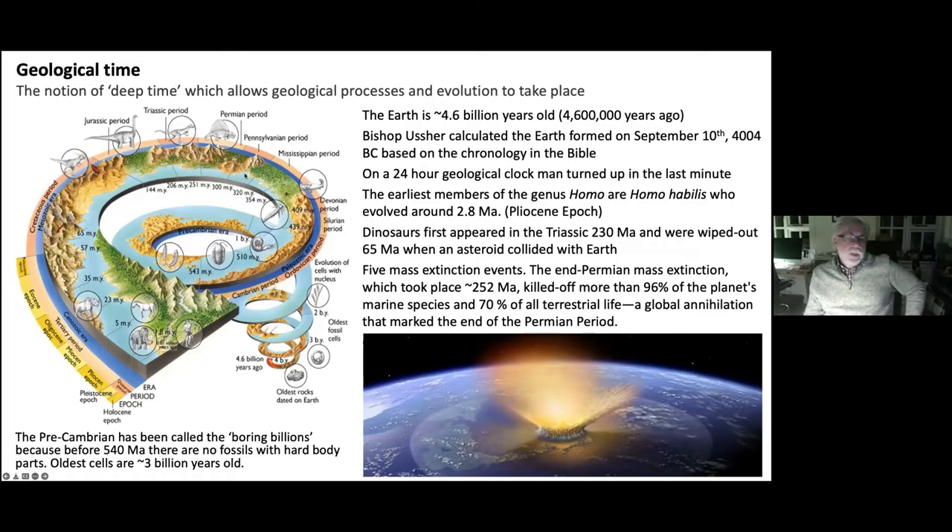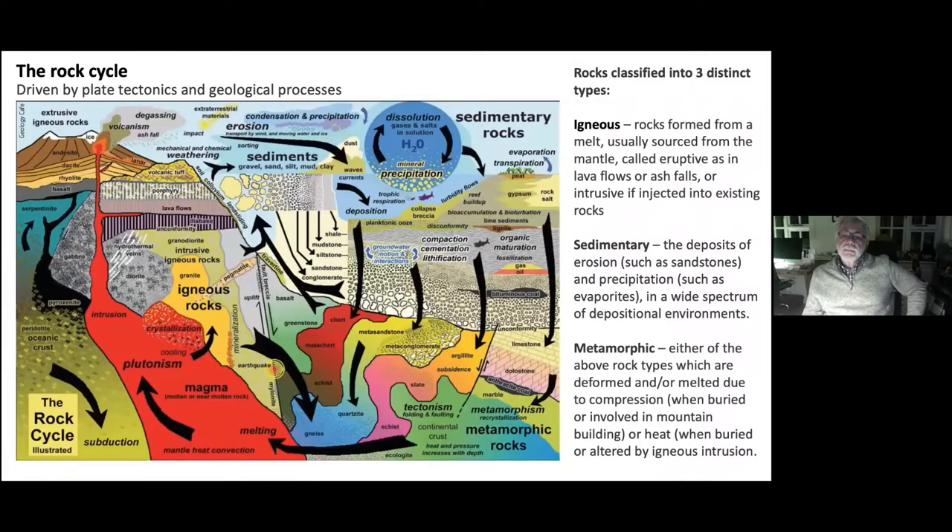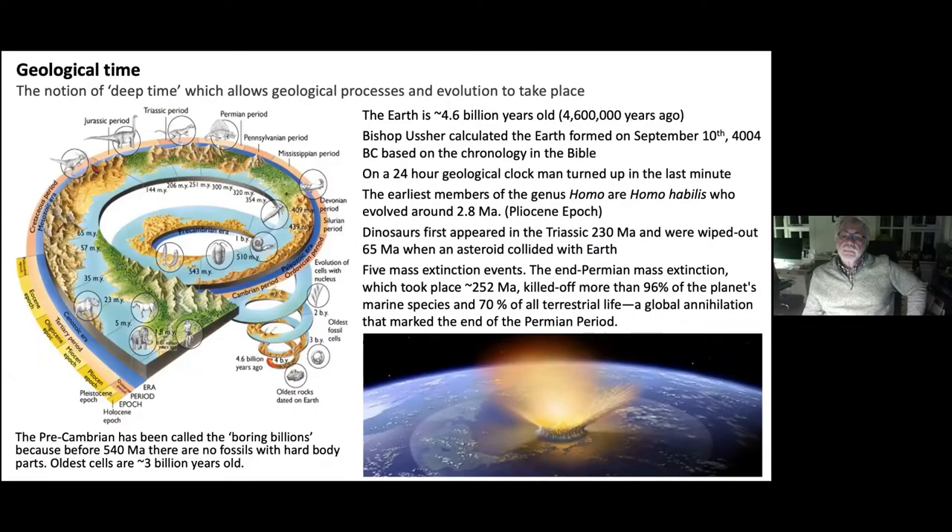The earliest human beings, Homo habilis, evolved around 2.5–2.8 million years ago in the Pliocene. Dinosaurs first appeared in the Triassic about 230 million years ago, and we know they were wiped out 65 million years ago when an asteroid collided with the Earth.